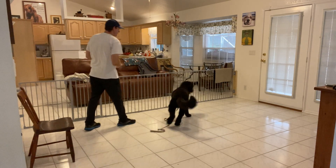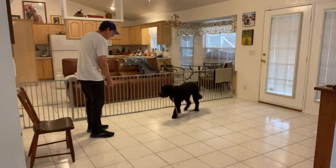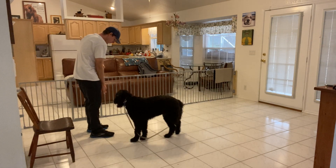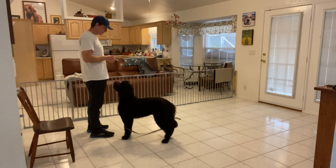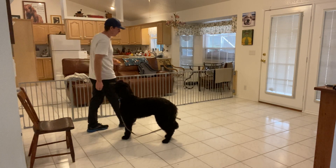Ready? Onyx, come! Yes! Good job! One of the things I'm doing is I'm only saying the command once, because I don't want to be the person yelling 'come' six times trying to get the dog to show up.